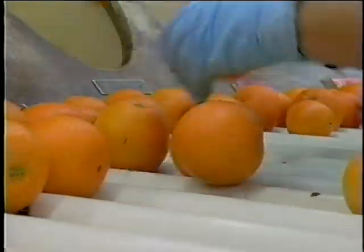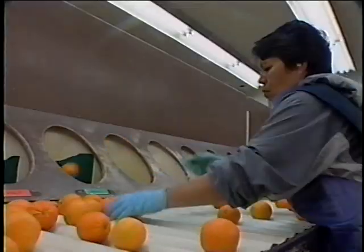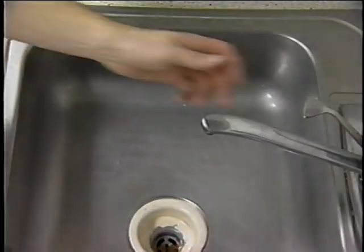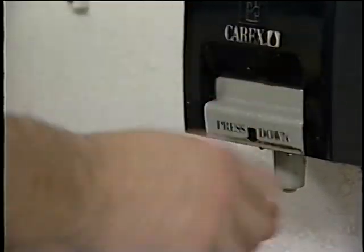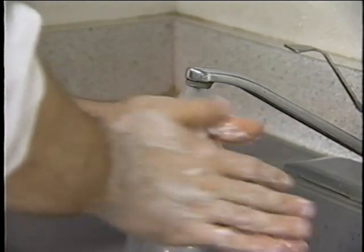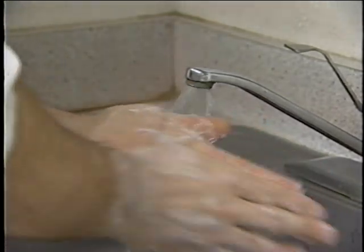Thorough hand washing is important in preventing illness. Employees should follow these steps to properly wash hands: wet hands with warm running water, apply a liberal amount of soap to the hands. The surface of the hands, wrists, and forearms should be scrubbed and rubbed vigorously for at least 20 seconds.